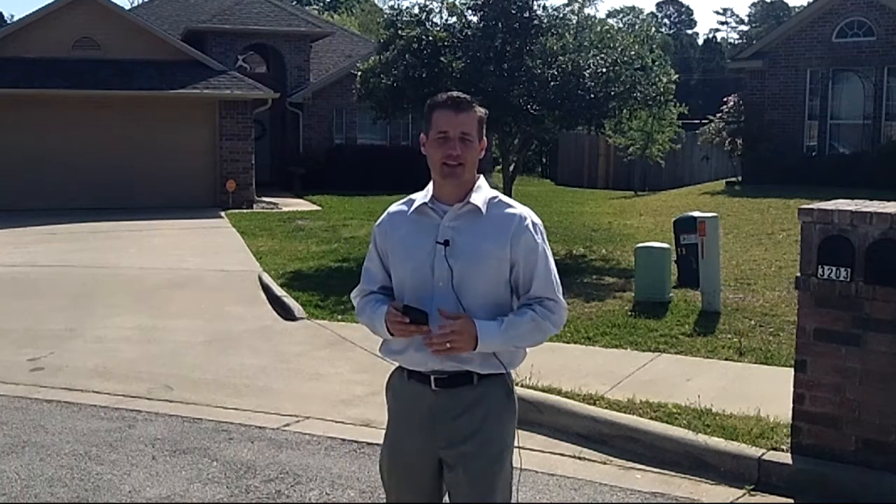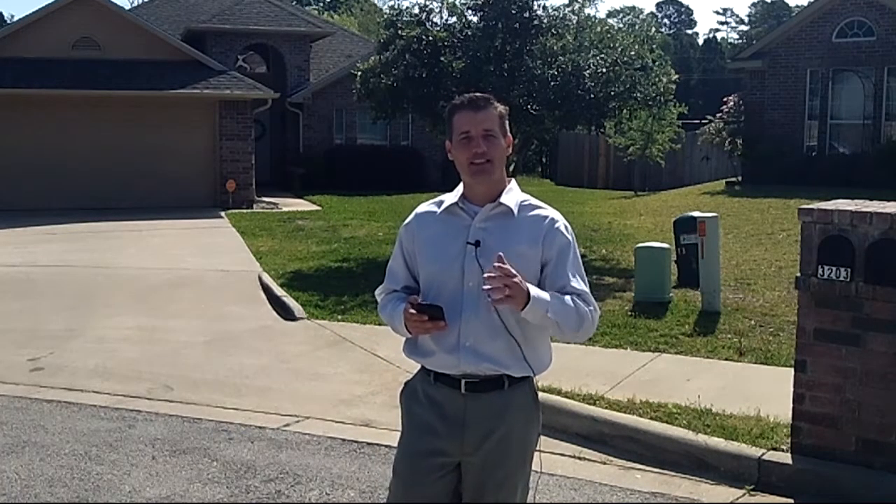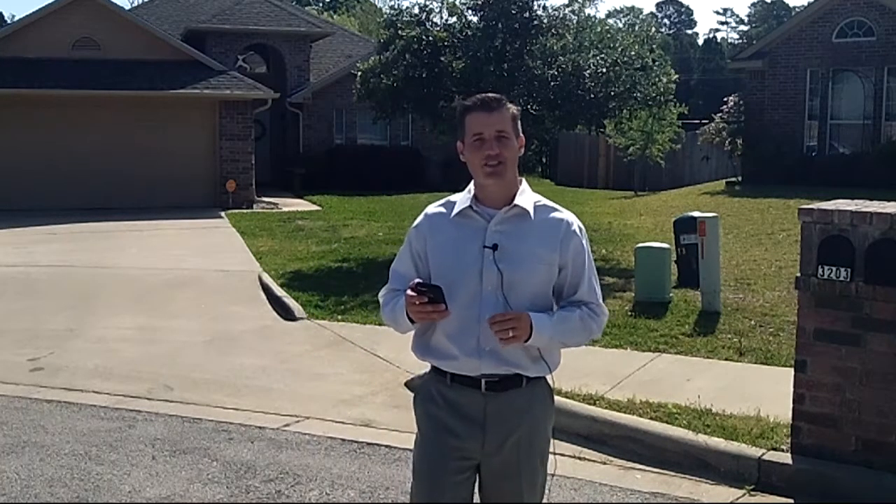Hello, Kenneth Travis here, your hometown mortgage and real estate expert coming to you with another weekly tip. Check it out — I have a really cool app that I wanted to share with you. It's called HomeSnap.